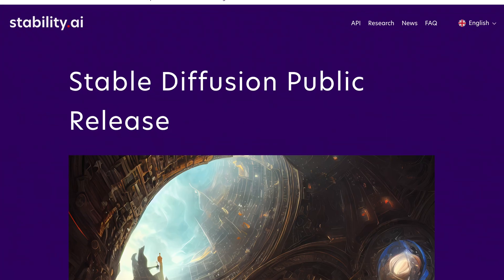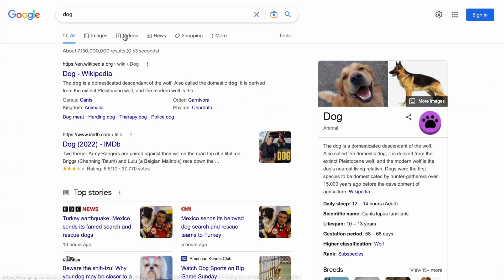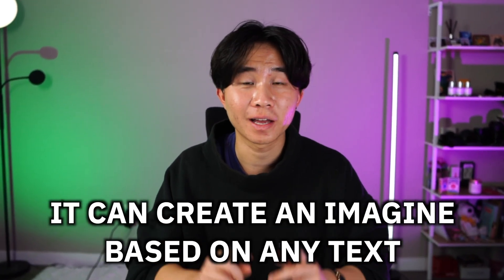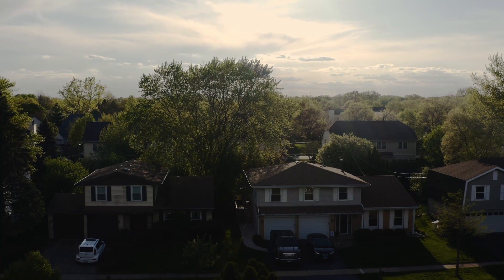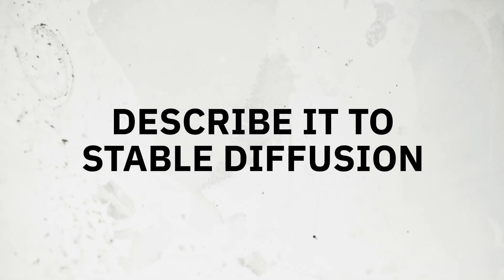You may have heard of this next one before, but if you haven't, you need to check it out. It's called Stable Diffusion and it's being used in so many different areas and companies. Basically, it's an AI that turns anything you type into an image. For example, if you type the word 'dog,' it would create an image of a dog. But this is different from Google Images — it can create an image based on any text you give it, even if it's not already created by someone else on the internet. This is super helpful if you need pictures for real estate, a website, or a blog and you just can't find the right picture — you can just describe it to Stable Diffusion and it'll create that picture for you.